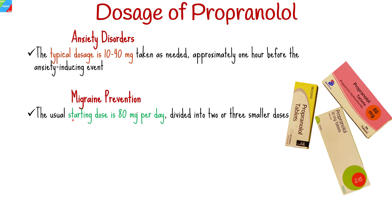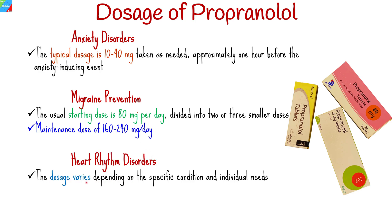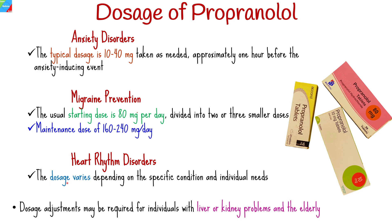For migraine prevention, the usual starting dose is 80 mg per day, divided into 2 or 3 smaller doses, with a maintenance dose of 160 to 240 mg per day. For heart rhythm disorders, the dosage varies depending on the specific condition and individual needs, typically started at a low dose and gradually increased as necessary. Dosage adjustments may be required for individuals with liver or kidney problems, as well as for elderly patients. Consulting with a healthcare professional is crucial to determine the appropriate dosage for each individual.